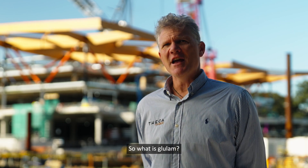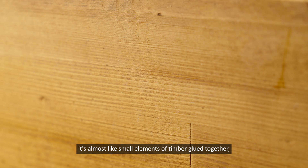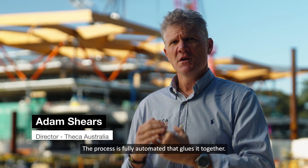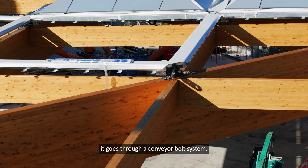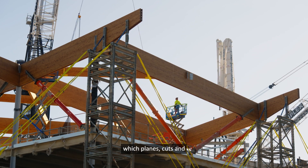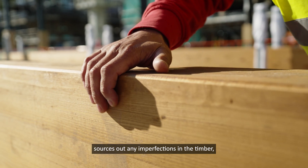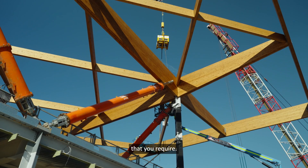So what is Glulam? In simplistic terms, it's small elements of timber glued together in a highly technical, fully automated process. It goes through a conveyor belt system which planes, cuts, and sources out any imperfections in the timber, then glues it together and clamps it to make the size beam required.